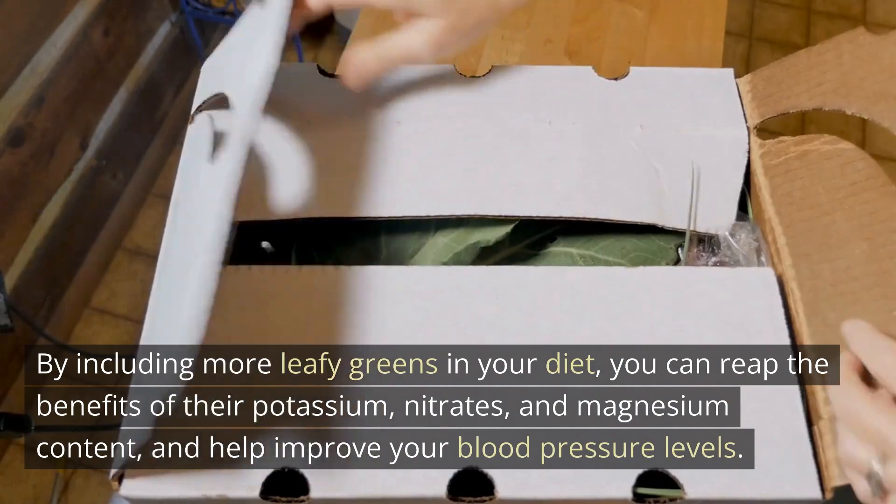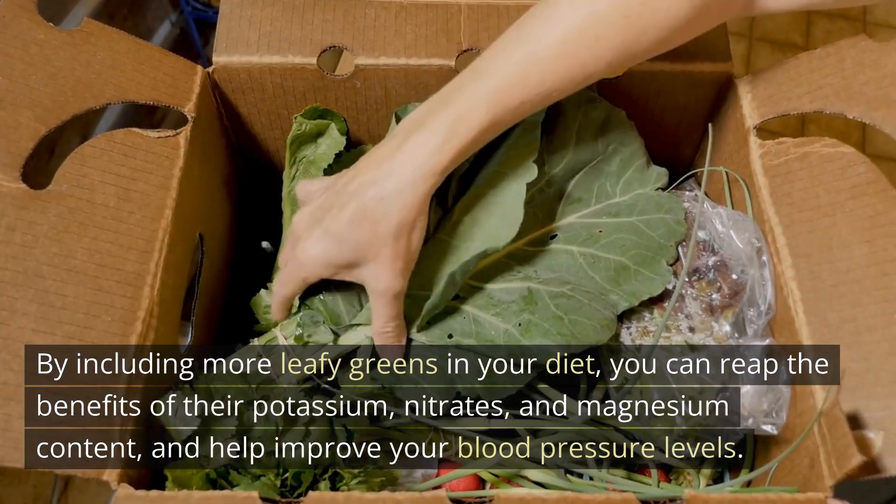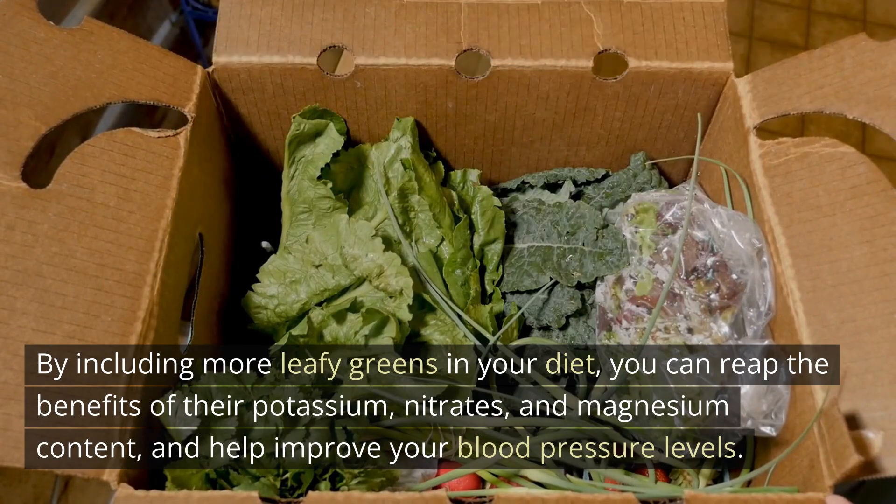By including more leafy greens in your diet, you can reap the benefits of their potassium, nitrates, and magnesium content and help improve your blood pressure levels.